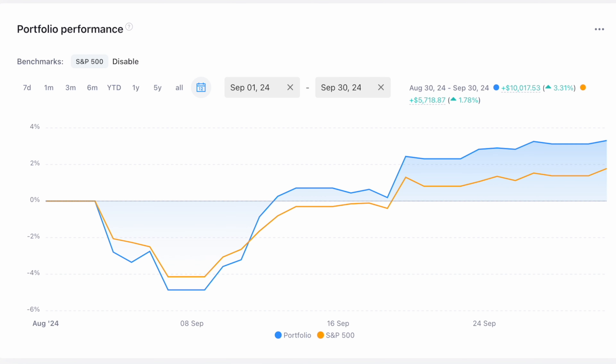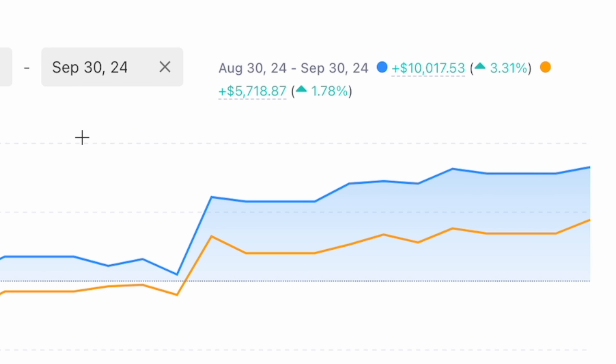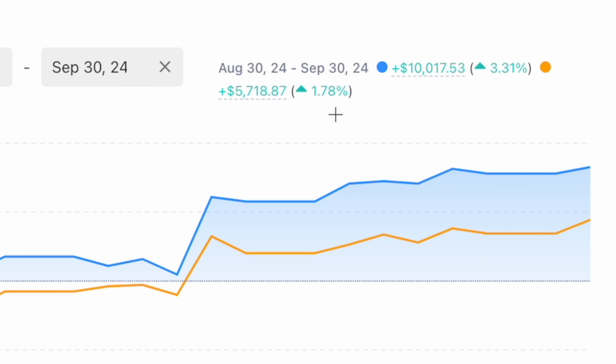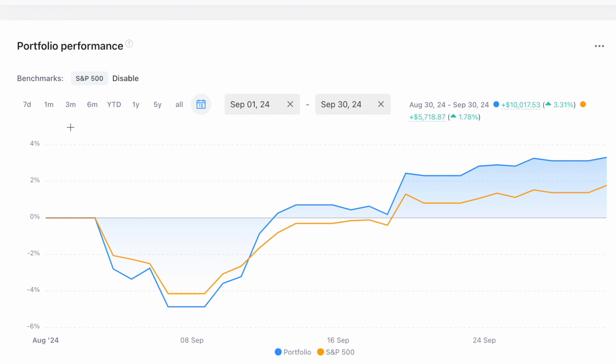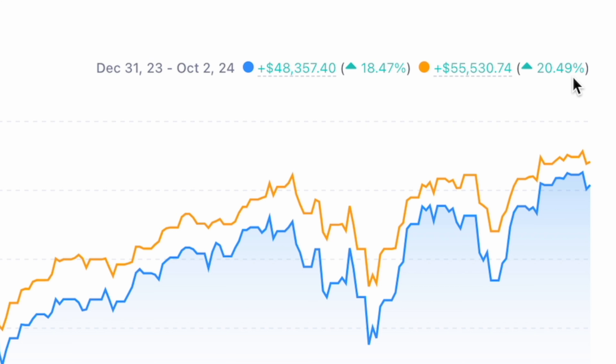If we click compare, it adds the S&P 500 into my performance chart. For the month, the S&P 500 is up 1.78% accounting for the timing of my own buys and sells. Even though the S&P 500 was up over 2% in total return for September, based on the timing of my buys and sells it was only up 1.78% assuming I just bought the index. My portfolio this month was up 3.31%, so we outpaced the S&P 500 by 1.53%. Year to date, the S&P 500 was up 20.49% while my portfolio was up 18.47%, so we're trailing by just over two percentage points.